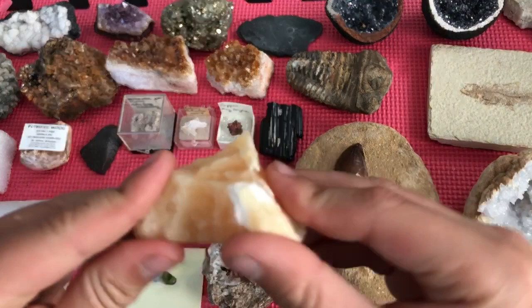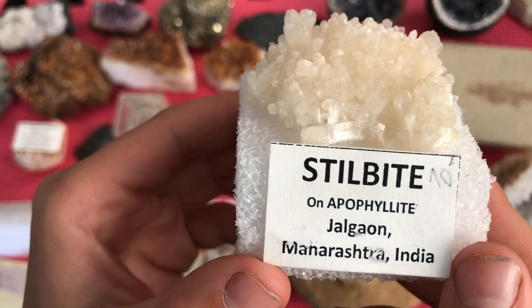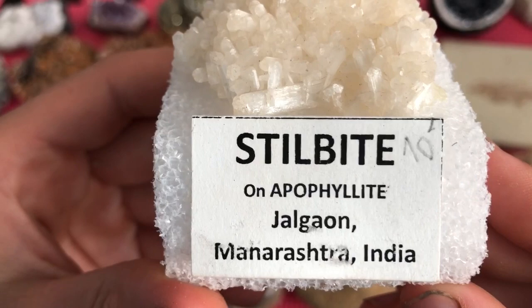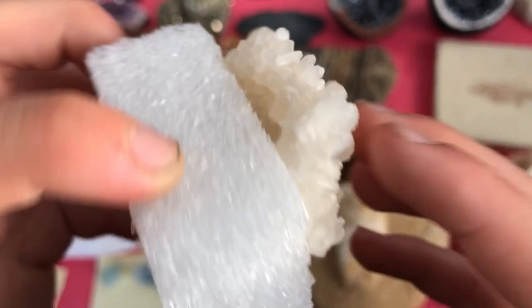And this is stilbite — it's on apophyllite. They're saying it's on apophyllite, this foam-looking stuff, but it doesn't make sense to me. It's found in Jalgaon, Maharashtra, India. It's white and you can see the crystals — they're not hexagonal or anything like quartz, they're just lumpy-shaped.